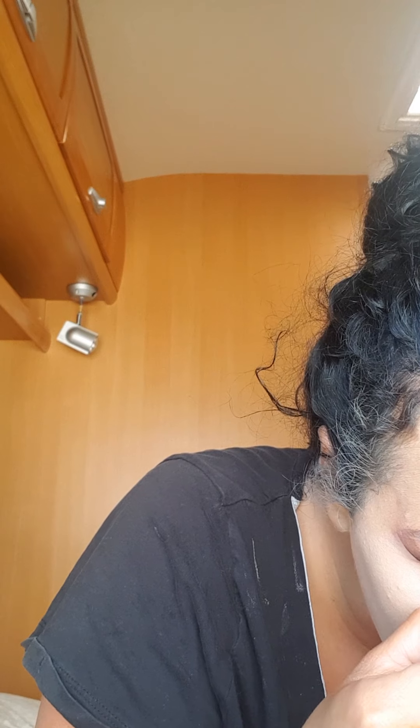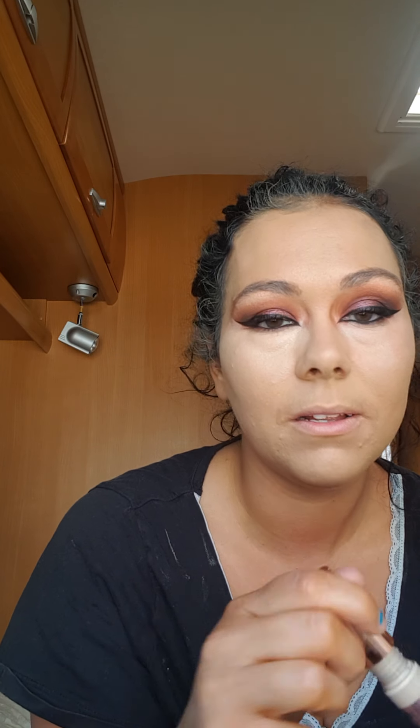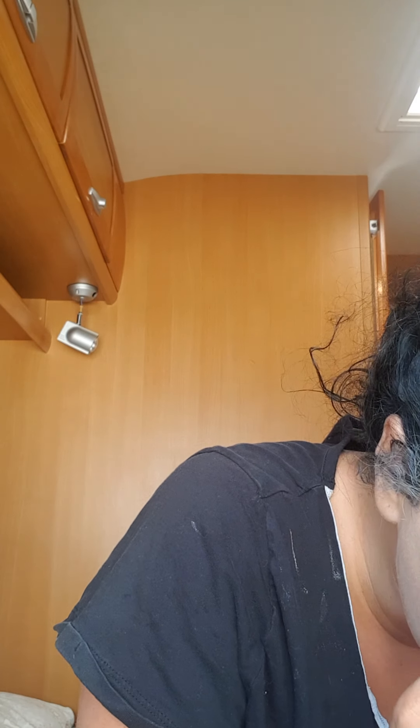I'm blending out the concealer — it has really, really full coverage. I would say this is a full coverage concealer. Some people compare it to the Tarte Shape Tape concealer. I've never had the Tarte Shape Tape — it's really hard to get in the UK. They do have a big doe foot applicator just like the Shape Tape. From what I've seen online, it blends out really nicely.